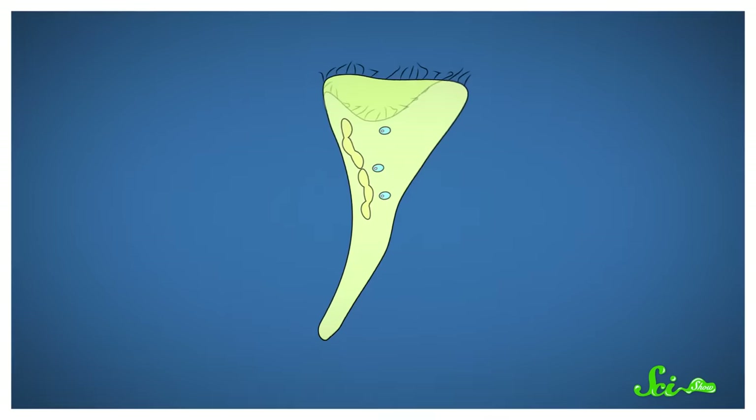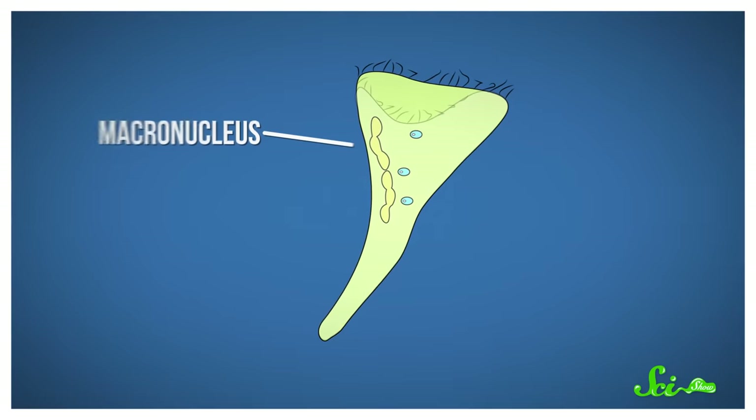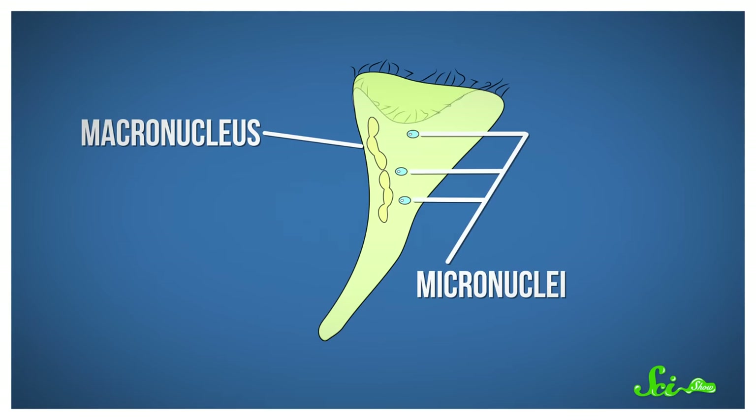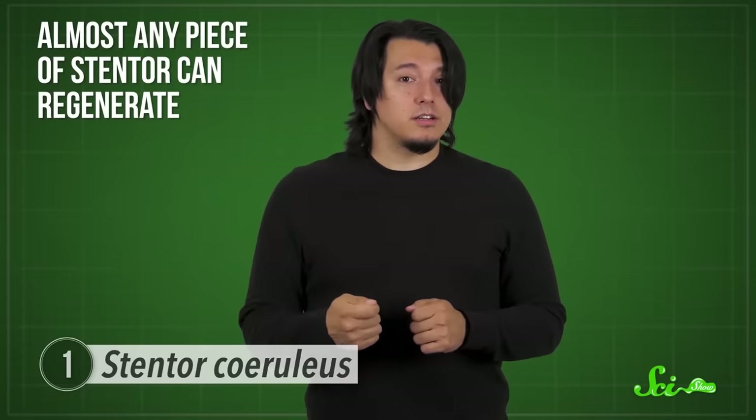Large cells are too hard to control — it simply takes too long to send information from one part to another. But stentors achieve their large sizes because they have an elongated macronucleus, which puts the critter's genetic material everywhere it's needed. They also have lots of small micronuclei that help when it's time to make more stentors, which they do by simply splitting into two. Perhaps the most remarkable thing about them is their ability to regenerate — cut a stentor in half, and soon you'll have two totally fine stentors. Almost any piece of stentor can regenerate.